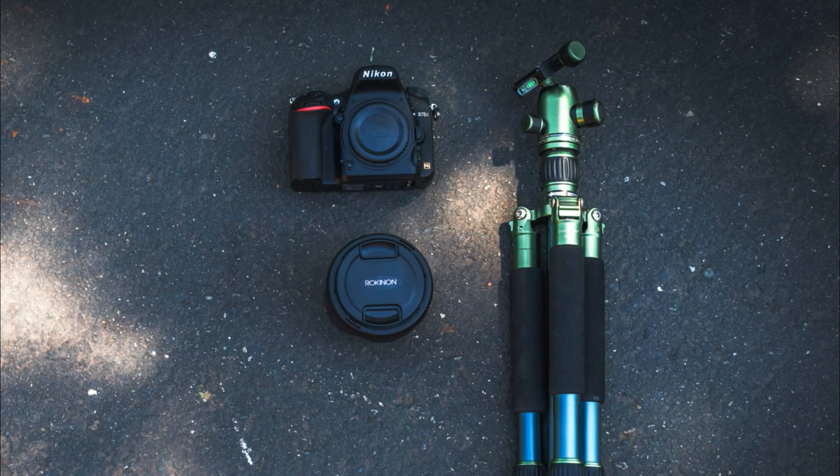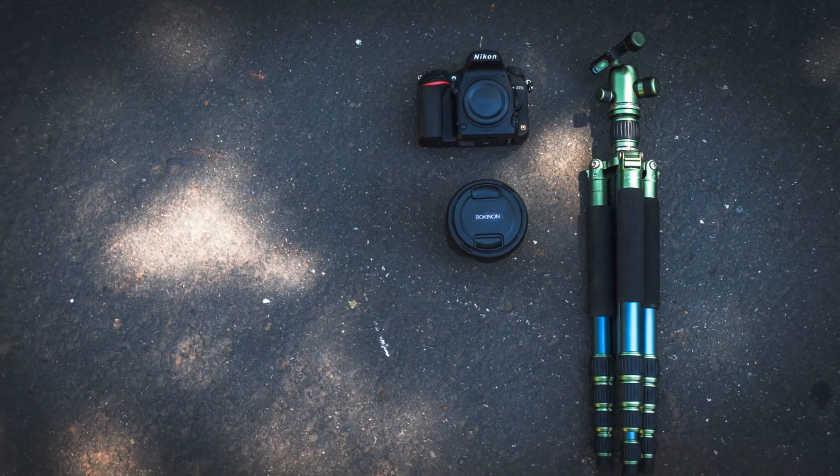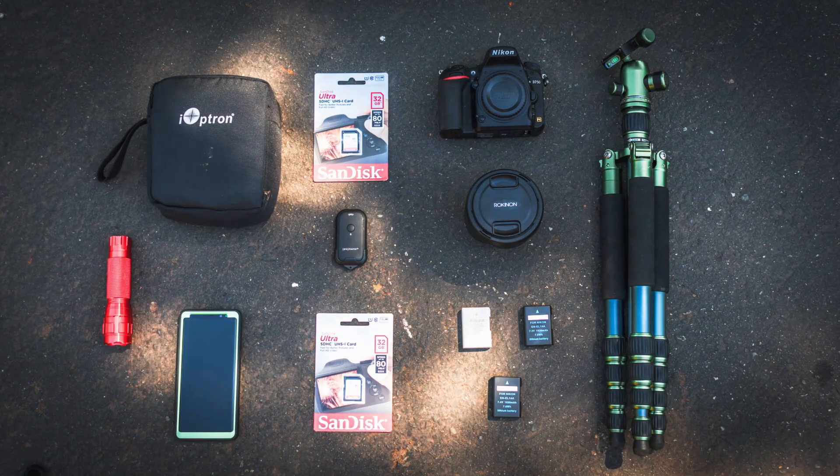Whenever I go out to shoot the Milky Way, there are three things I always like to bring: my tripod, my camera, and a wide-angle lens. I have a bunch of other accessories, but the three most important are the lens, camera, and tripod.